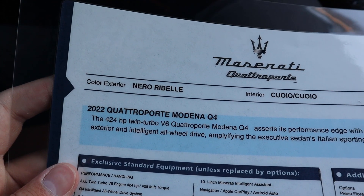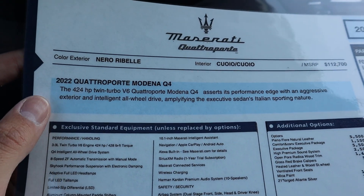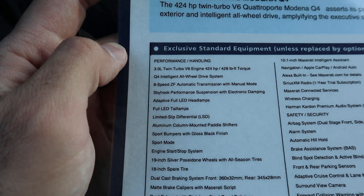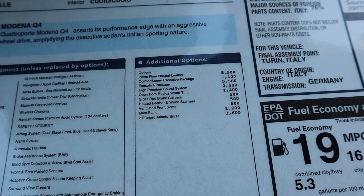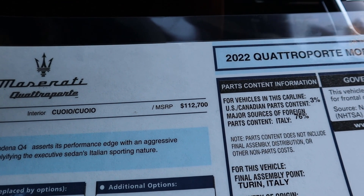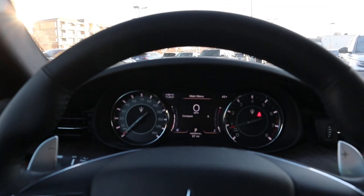Here's the window sticker. The powertrain description says it's 'amplifying the executive sedan's Italian sporting nature' — love it. You can freeze the frame to read through all the standard equipment and options. The total MSRP is $136,995. Before options, the base is $112,700, and the leather package — which accounts for those beautiful leather seats — is $5,500 extra. With that, let's take it out and see how it drives.